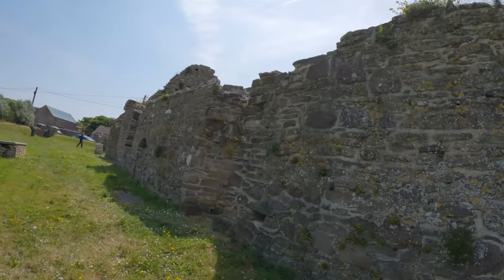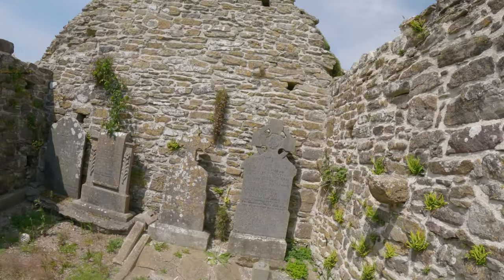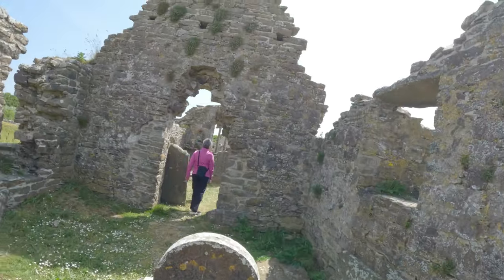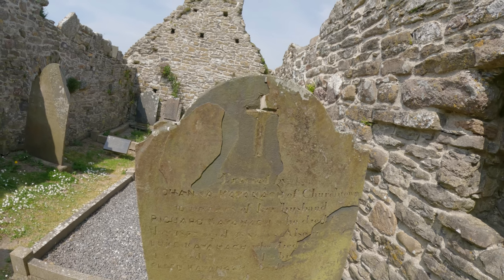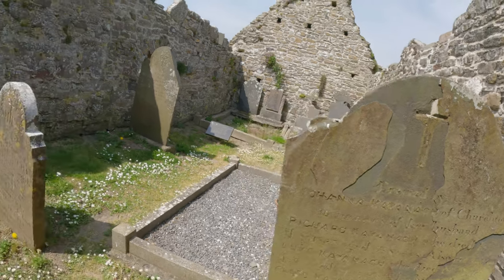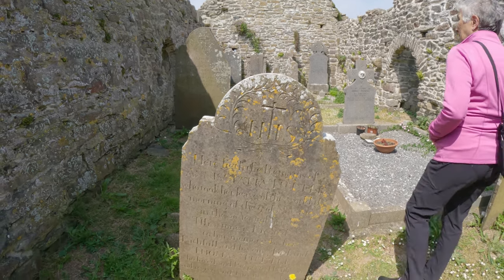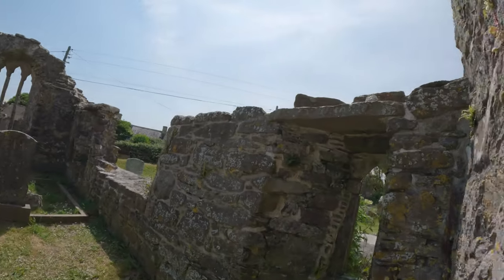We're going to try to peek our head inside. Here we have the inside — some more tombs. Great workmanship. I'm not sure what the year it is. Johnny Canna of Churchtown, 1873. Here's another old one — Anastasia Tuttle. Going back a long way ago. And here's the front part of the chapel.